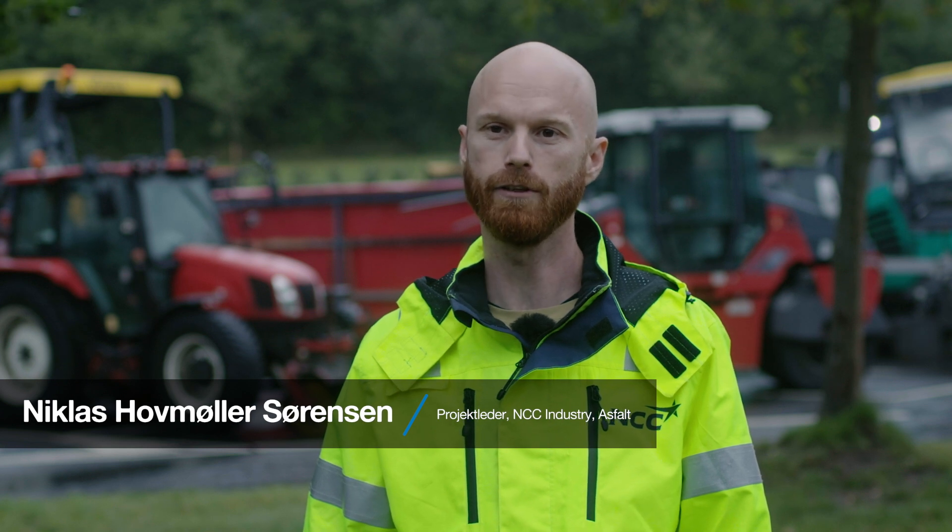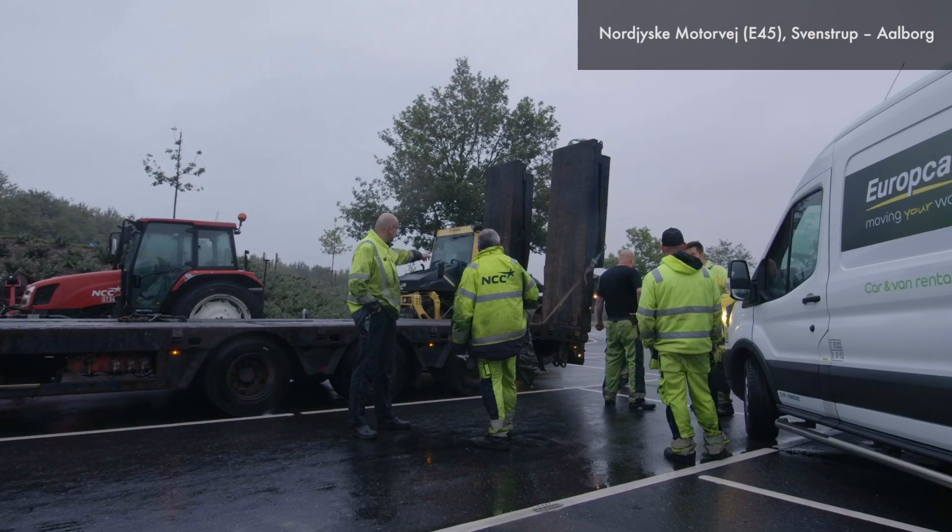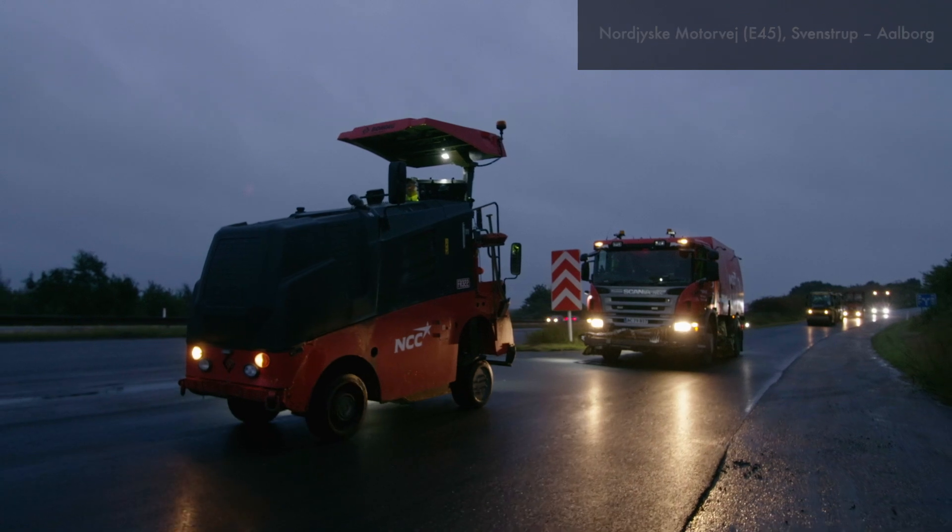The existing slidlag will be used with a climate-friendly slidlag. The work is done with the Vejdirektoratet. The entire enterprise covers about 15 kilometers and is divided into three stages — all in all, it's about 11,000 tons of asphalt.